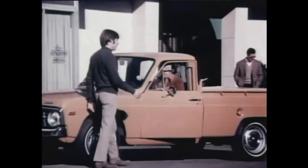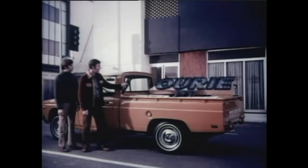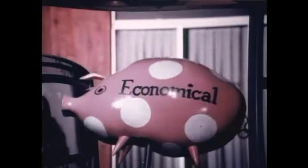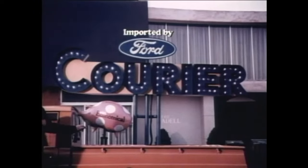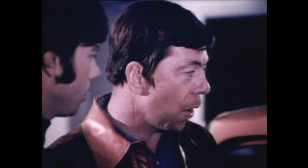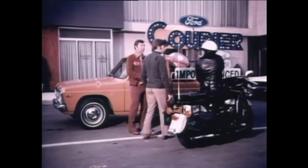Hey, what kind of pickup is that? You really want to know? Sure. It's a Courier — imported by Ford. Very economical. But Courier's long wheelbase gives a smooth ride, and it's priced right down there with the other little imports. Courier. Import price. At selected Ford dealers. Okay, let's move it.